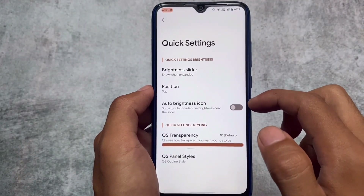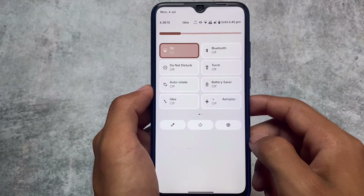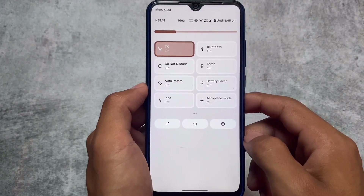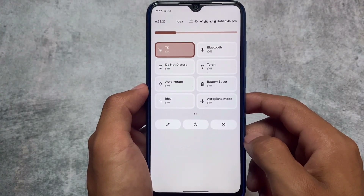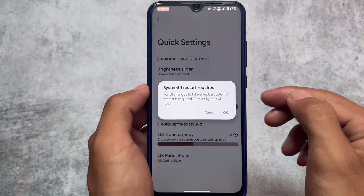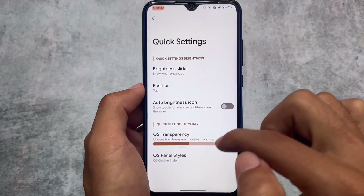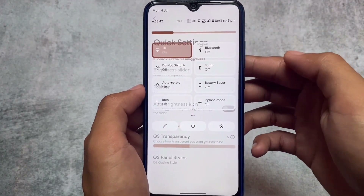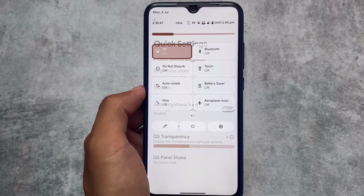The Quick Setting Outline style looks quite good — you can see the brightness slider and the tiles style, which looks quite interesting. You can also use the default one if you want. You can also use LSPosed modes or Project Themer — I've already made a video on Project Themer if you want to check it out. The Quick Settings transparency option is also available by default in Corvus OS, even from previous updates.